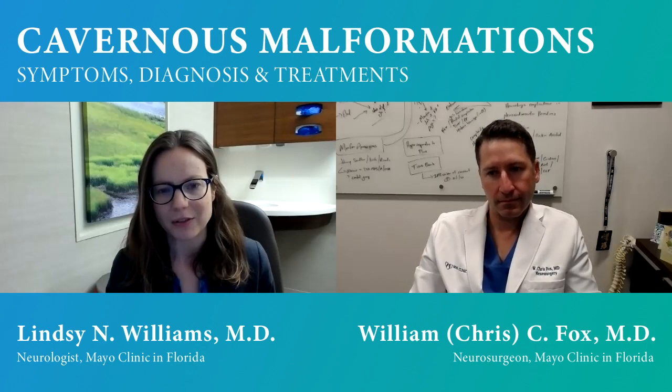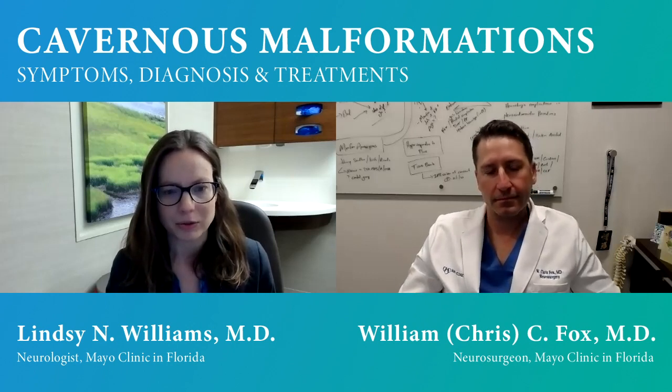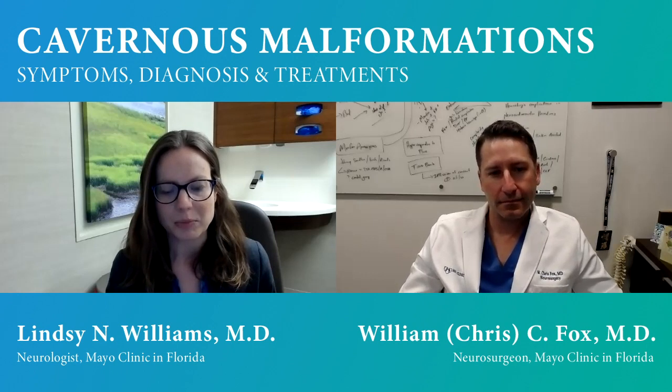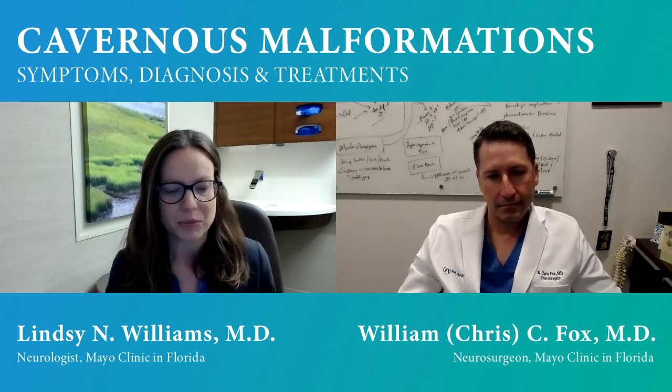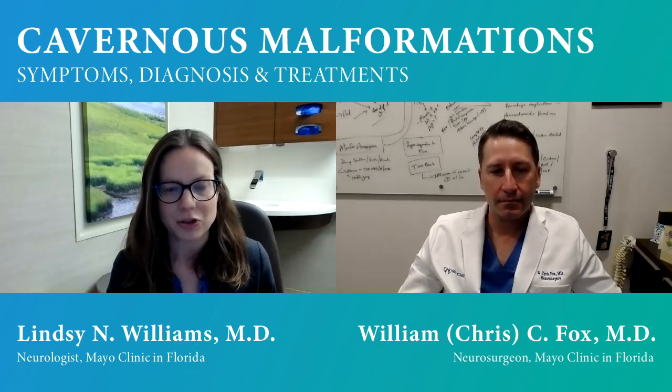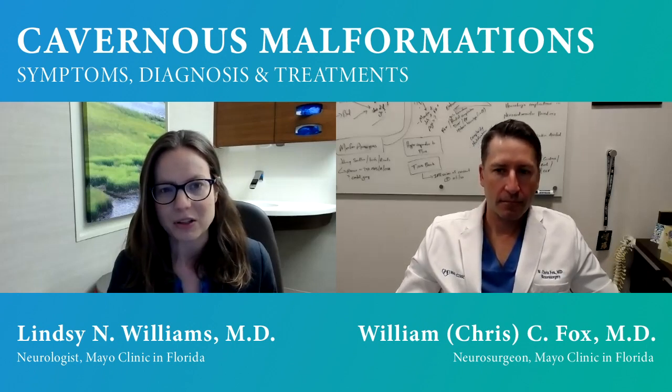About 80% of cavernous malformations are sporadic — they randomly form with no genetic component and no risk of transmission to children. About 20% do have an inherited condition. Those are often patients with multiple cavernous malformations. It can be tricky to identify genetic cases because of variable penetrance — some family members may have a severe form, others a very mild form. Geneticists and testing resources here help sort that out. There's also a small percentage that develop in response to prior heavy radiation treatment.